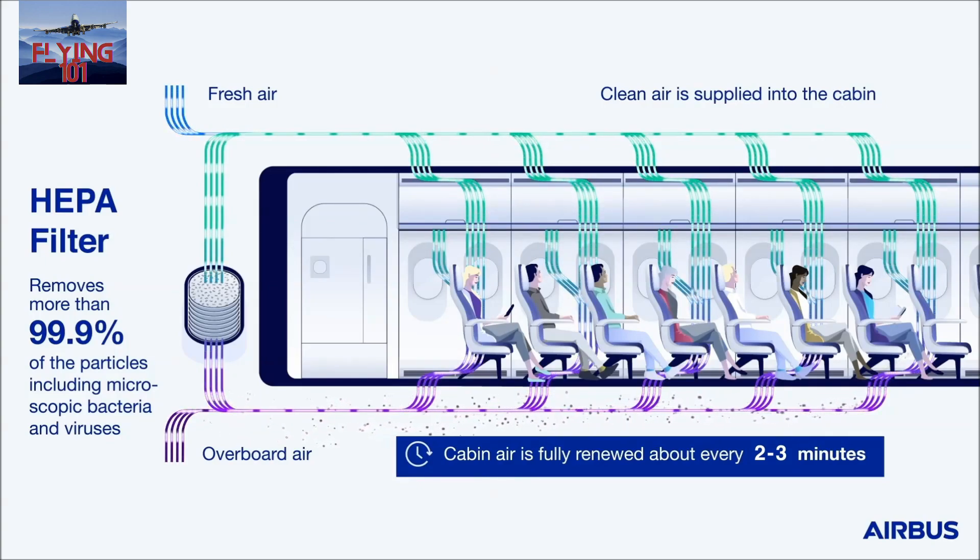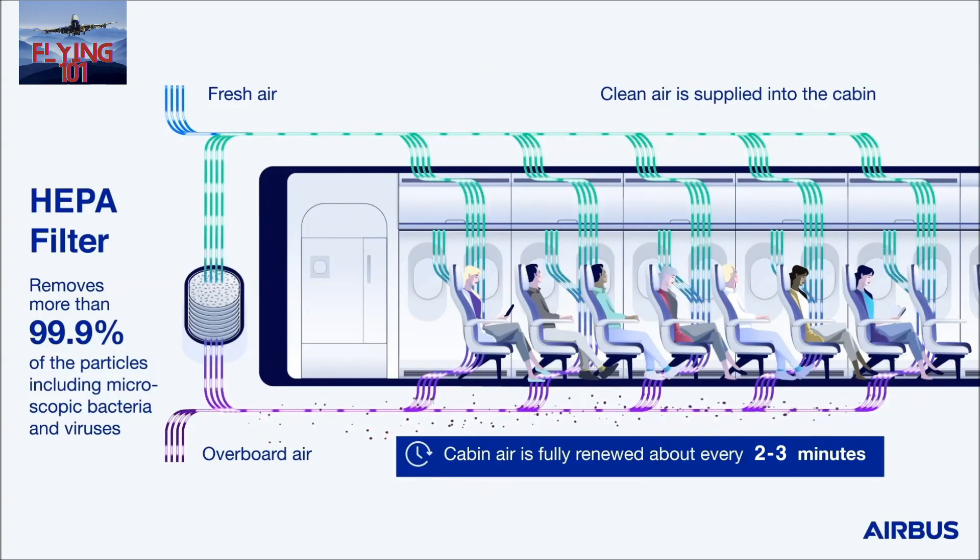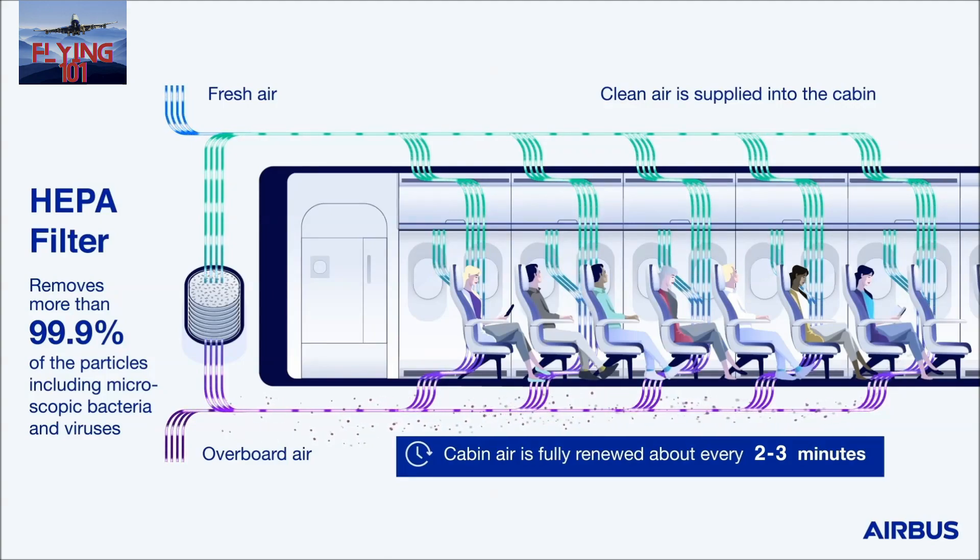HEPA stands for High Efficiency Particulate Air, and these filters provide the best level of filtration currently available for recirculated cabin air. They have a similar performance to those used in hospitals. HEPA filters are standard on modern commercial airliners and they remove more than 99.9% of micro or nanoparticulates, bacteria, and viruses.